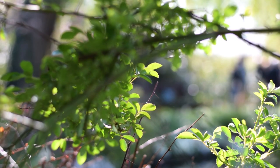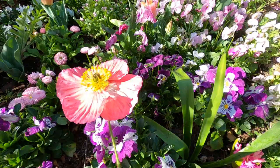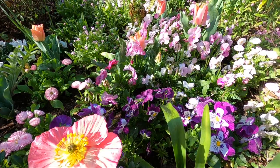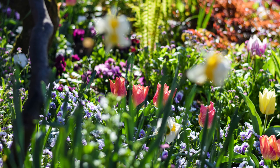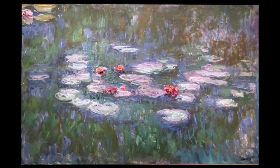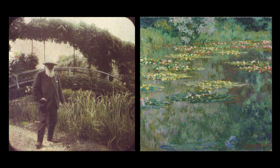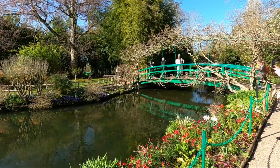Claude Monet was born in Paris in 1840. He is known as being a founder of the impressionist style of painting, which is characterized by thin visible brush strokes and a focus on depicting light and movement. In 1883 Monet moved to Giverny, where he produced some of his most recognized work. He created numerous paintings in his immense garden, particularly of water lilies and his Japanese bridge.